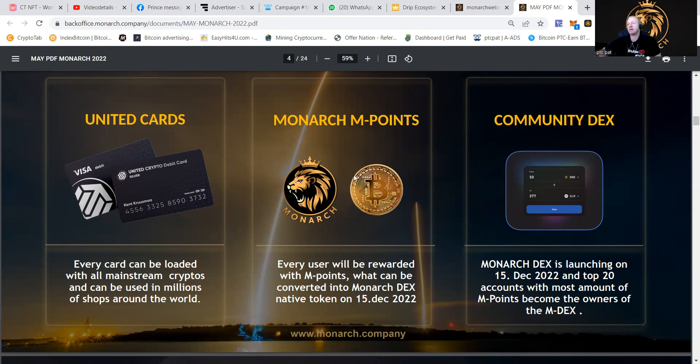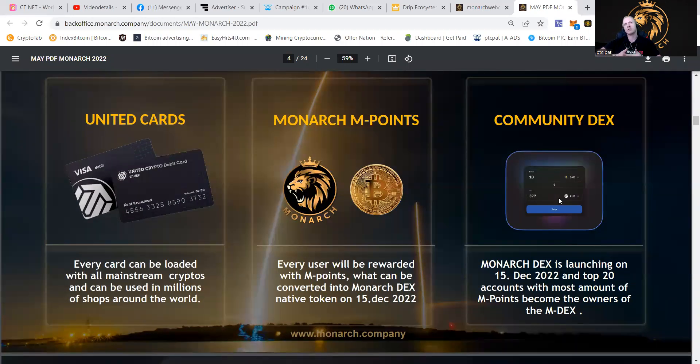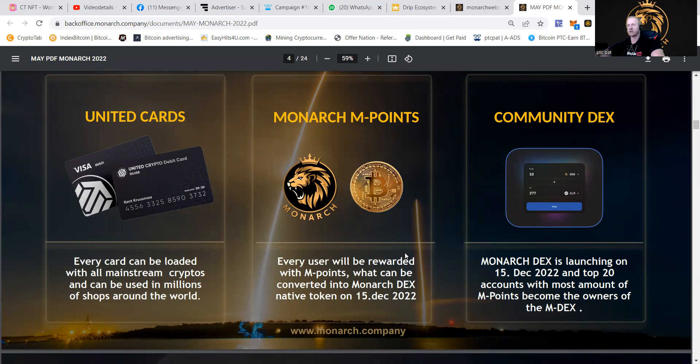Monarch endpoints are going to be coming. Every user will be rewarded with endpoints, which can be converted into Monarch DEX native tokens. On 15 December 2022, that's going to be launching. They're also going to become a community DEX — a decentralized exchange where trading can be simplified. There's going to be staking, mining, trading, things like that. And having enough Monarch points will make you a little bit an owner of the DEX.